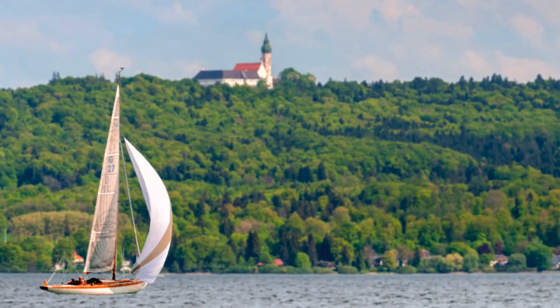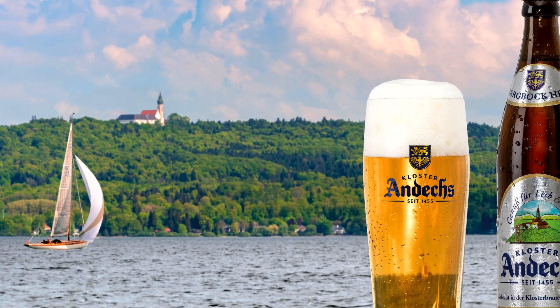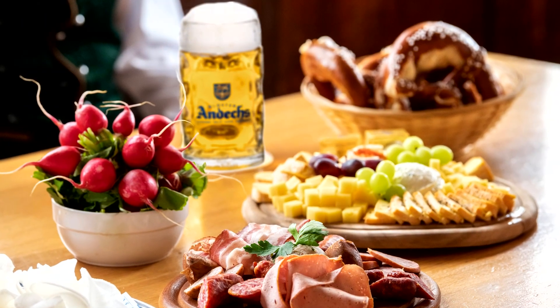Kloster Andechs Monastery lies above Lake Ammer, south of Munich. The associated inn for pilgrims has been famous for centuries, as has the monks' beer.